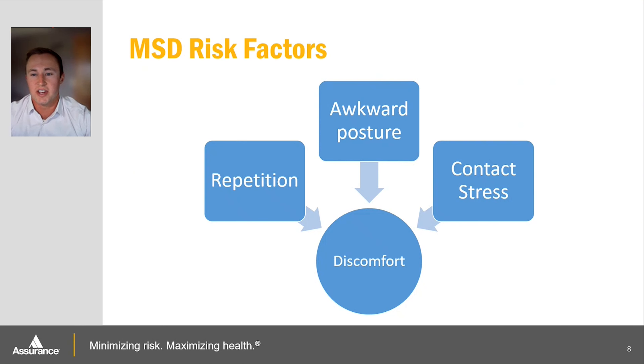Some of the main risk factors of musculoskeletal disorders include repetition, awkward posture, and contact stress. Repetition is the prolonged use of a muscle or muscle group without intermittent rest, which can lead to fatigue and eventually cause damage to that muscle group. Tendons connect muscles to bones, and with excessive use they may become irritated and cause tendonitis, which is basically pain in the joints.